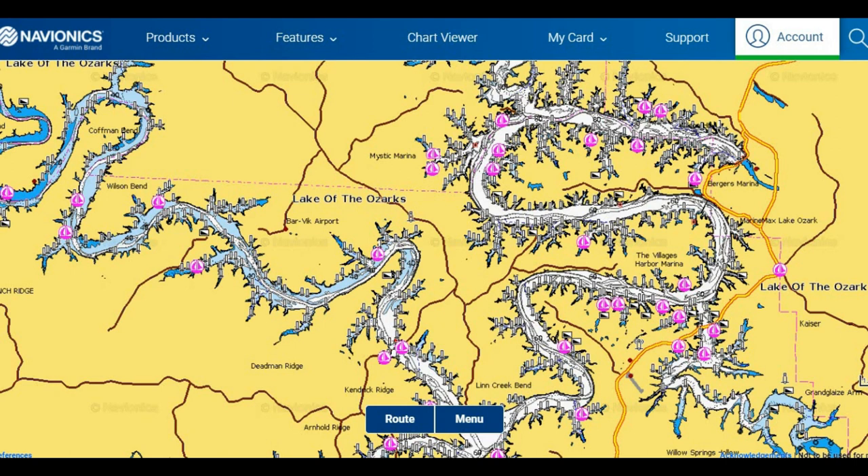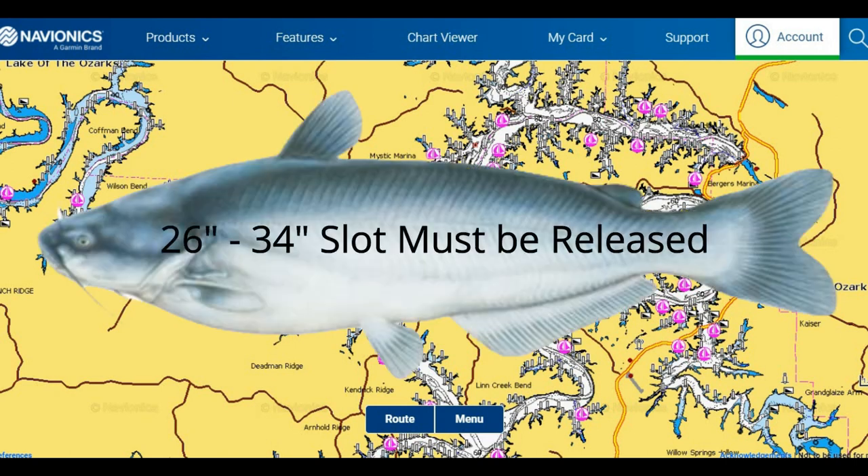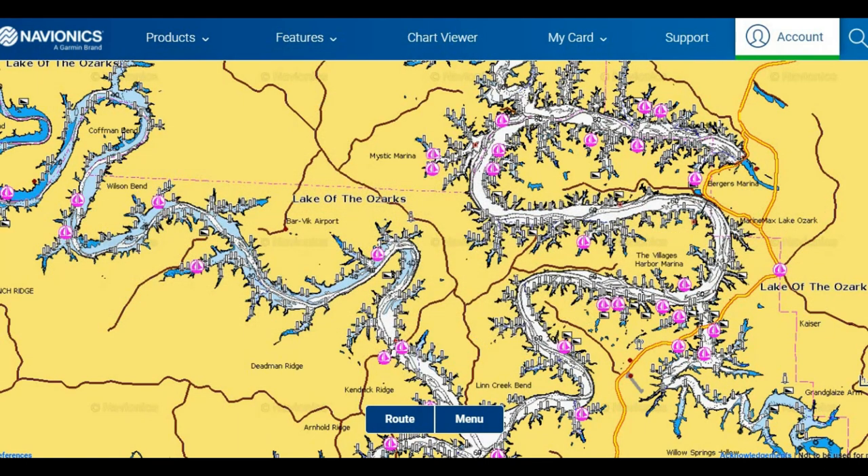There is a slot length limit on the blue cats in the lake and the tributaries of the Lake of the Ozarks. The slot length limit on the blue cats is from 26 inches to 34 inches. Back in 2014 they put it into effect to help bring back more bigger-size blue cats because so many were being harvested before they reached that bigger size — letting those fish get up to where they're more of a trophy size.